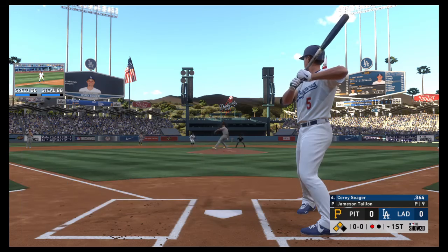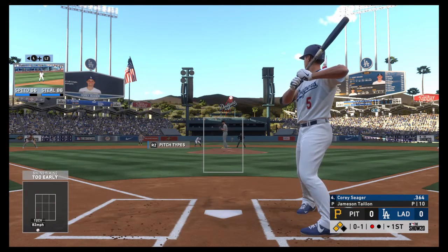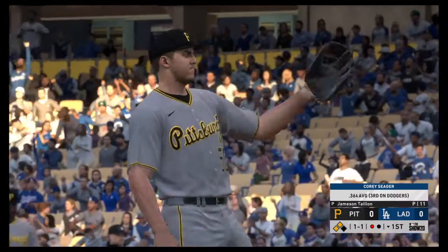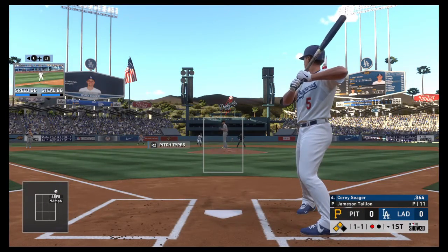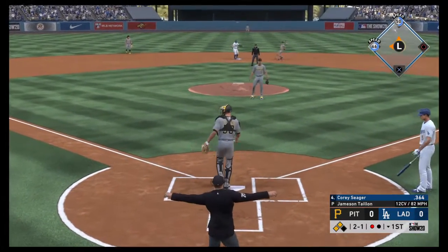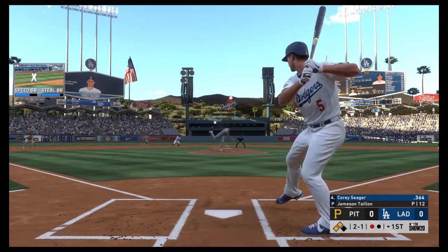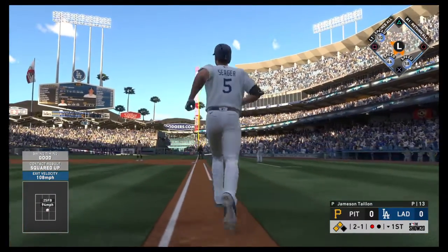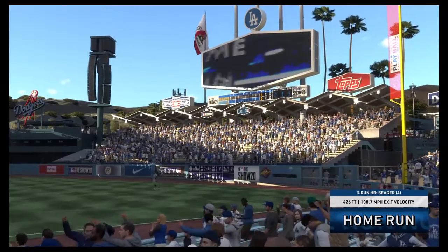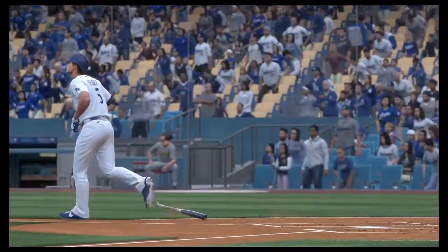Seager works the count to 2-1 with runners at second and third. The pitch — this one's gone! Three-run home run for Corey Seager — his fourth home run of the year. It is 3-0 LA early in this game and the Dodgers offense strikes once again in the first inning. Good job Corey Seager.